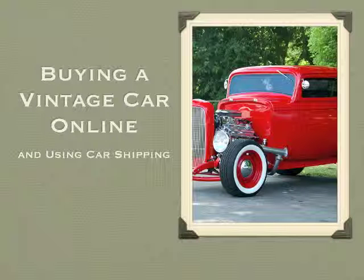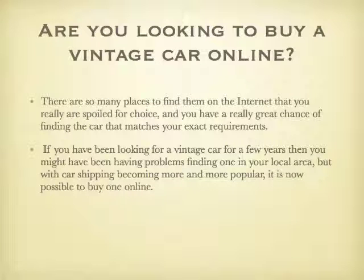Buying a vintage car online and using car shipping. Are you looking to buy a vintage car online? There are so many places to find them on the internet that you really are spoiled for choice, and you really have a great chance of finding the car that matches your exact requirements.